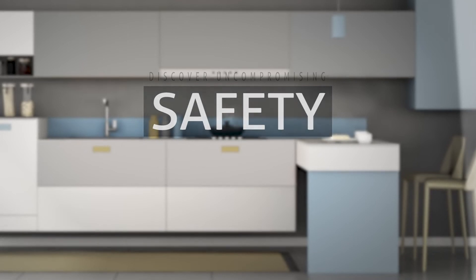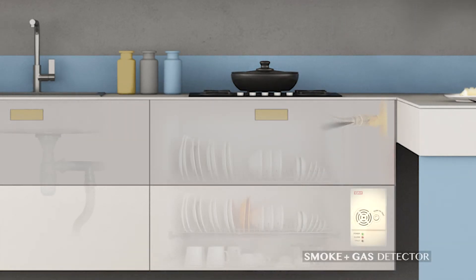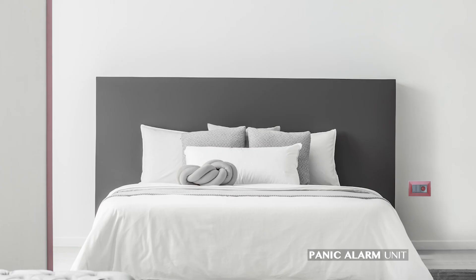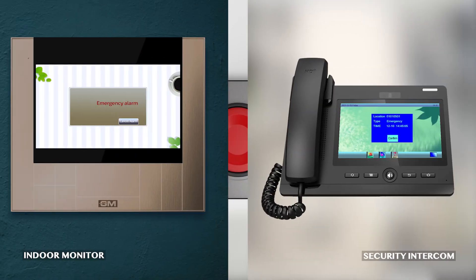Your safety is never compromised with us. Gas leak in kitchens can be dangerous. The smoke and gas detector detects the leak and alerts the security and the resident on their indoor monitor. In case of any emergency, simply hit the panic button to alert the security for help.